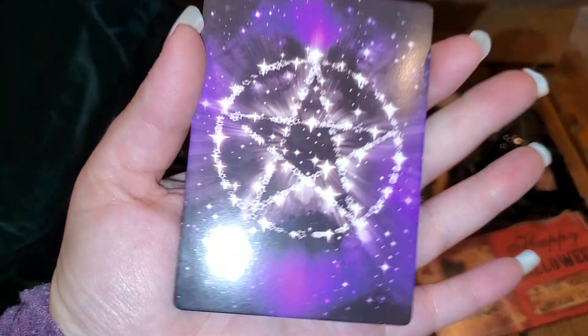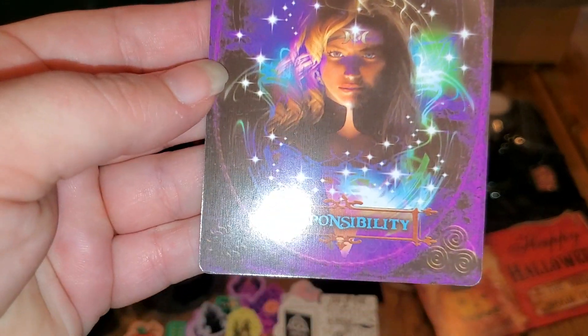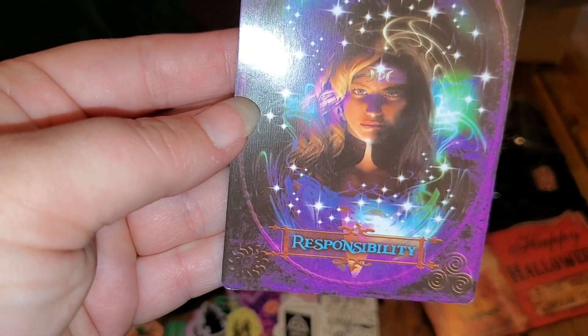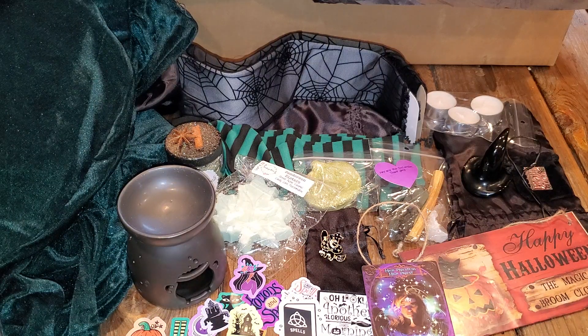And then I have a card here and it is the High Priestess - Responsibility. And let's get to this last item.